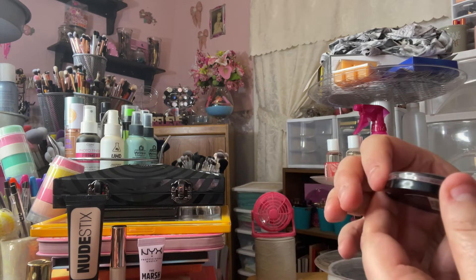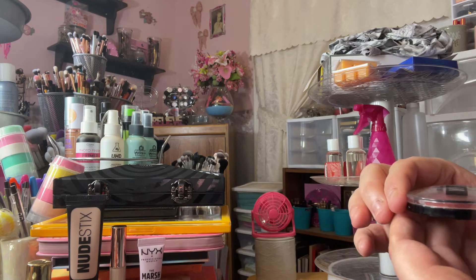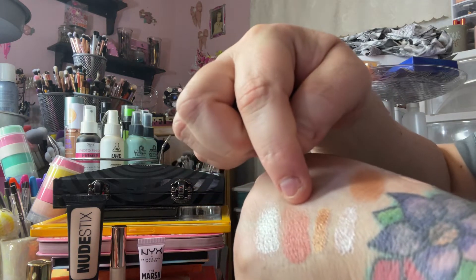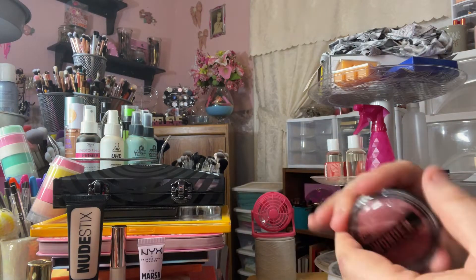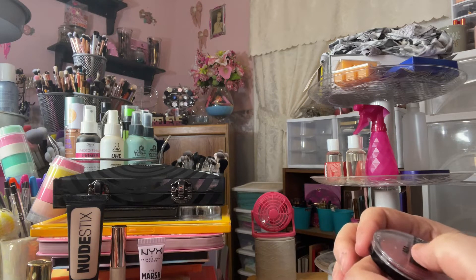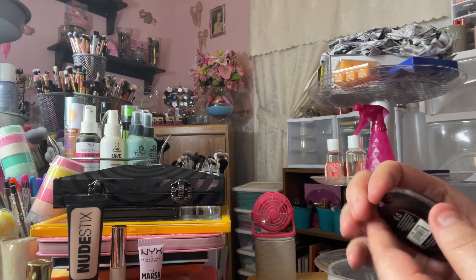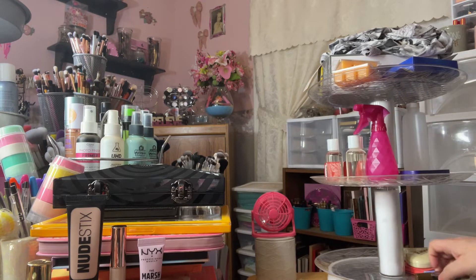The two shadows I pulled for June were the AOA Studio Wonder Baked Eyeshadow in Saffron. These are baked shadows — not my favorite formula — but I used this in my crease in a look and it blended out really nicely. It's a decent shadow for a dollar; you get these on Shop Miss A for one buck.